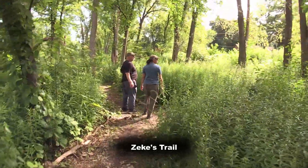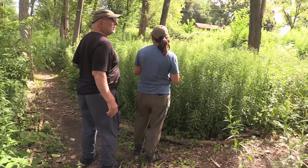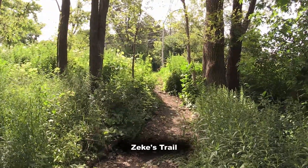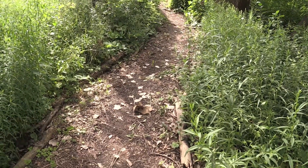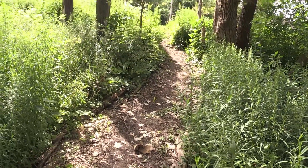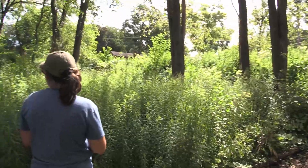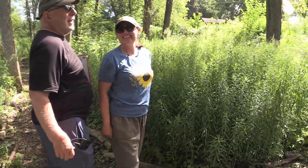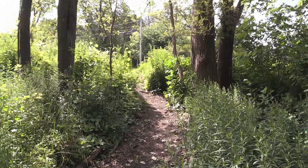Now we're at the junction of Zeke's Trail. Zeke is one of our youngest and oldest volunteers at the same time. He lives in the house right on the corner up there. Zeke is now about seven years old and has been with us since he was in a harness on his dad's back during workdays. He pretty much lives here at the slough in the summer and is an amateur herpetologist — he knows everything about birds, snakes, everything. He asked if he could make his own trail to get down here easier, so we said absolutely, and then we made a sign for him.